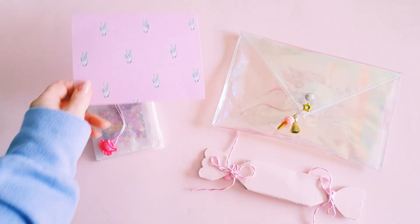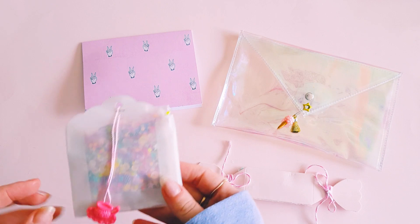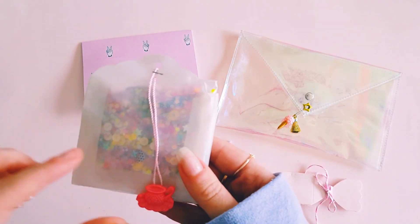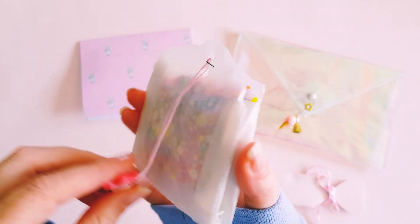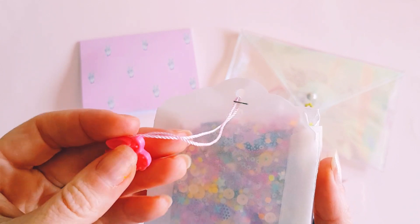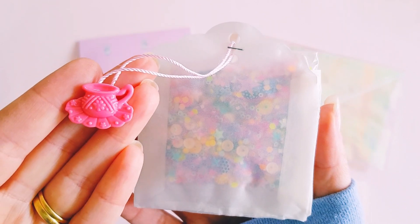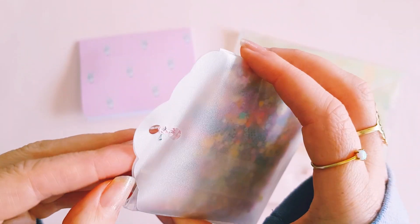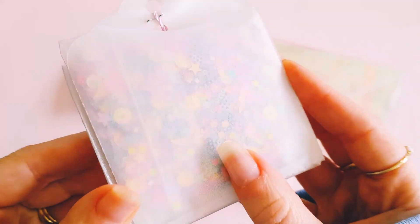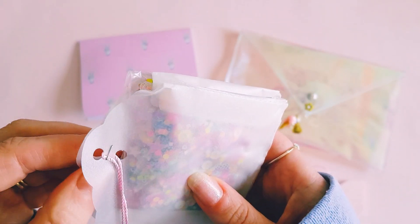Thank you so much for that, Deborah — super sweet. I did have a wonderful birthday thanks to everybody, and this has been so much fun. Look at how she's done her sequin mix — it's like a big fat tea bag, and it's got this cute little tea cup piece on the top. It's got a really pretty pearly shine to the paper; it's gorgeous.